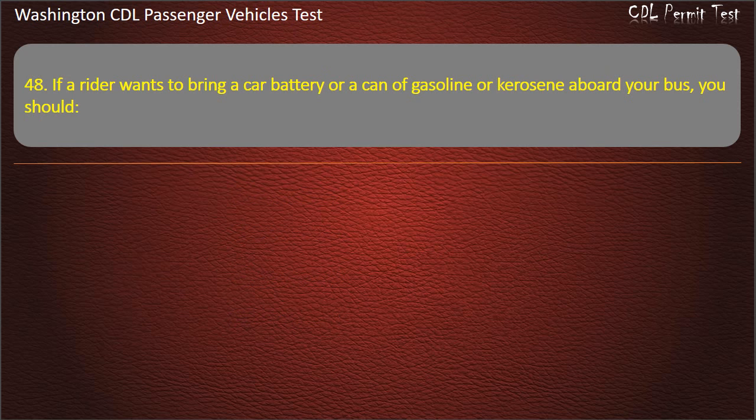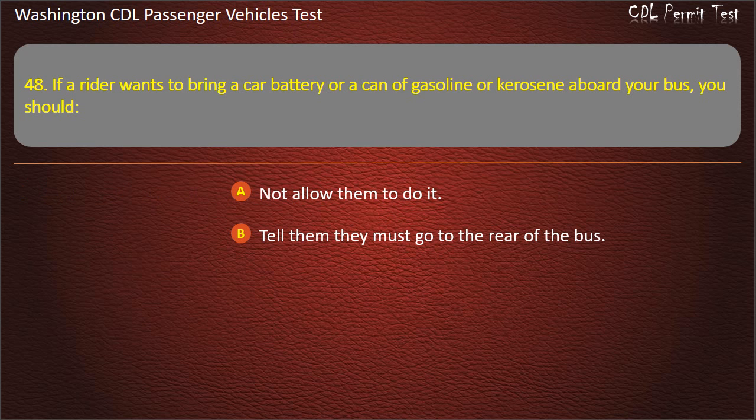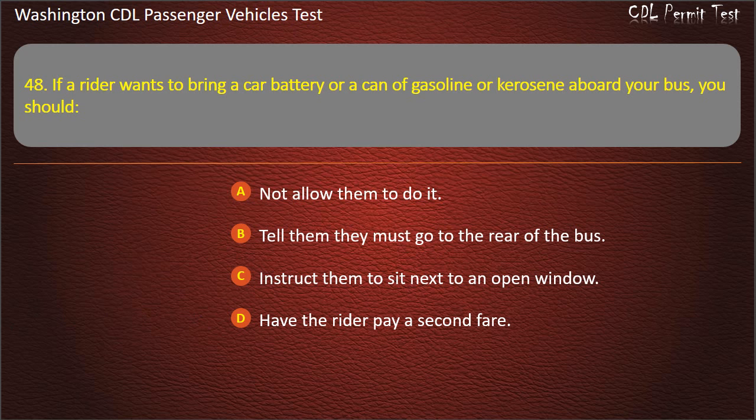Question 49. If a rider wants to bring a car battery or a can of gasoline or kerosene aboard your bus, you should: not allow them to do it, tell them they must go to the rear of the bus, instruct them to sit next to an open window, or have the rider pay a second fare. Answer: Not allow them to do it.